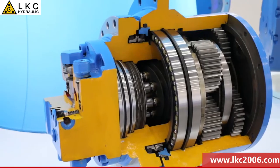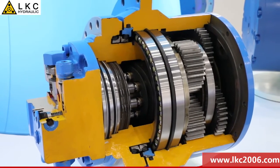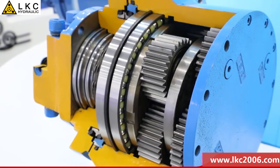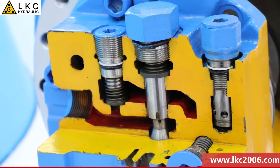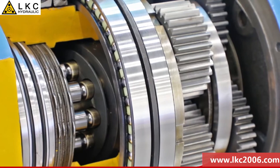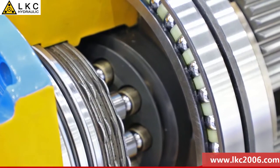High density, high efficiency, high reliability, small volume, smooth transmission, low noise, as well as multi-level security protection and long life. Well applied to hydraulic tractor traveling devices.